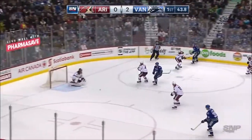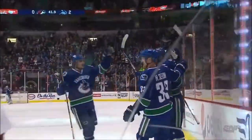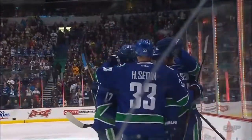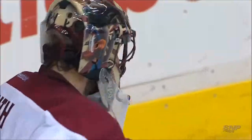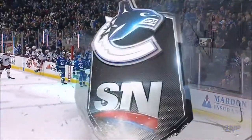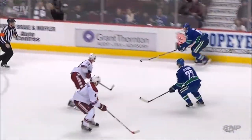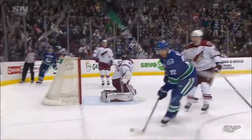Here's Daniel Sedin. Pass to Brabada — hard shot, big rebound. Daniel scores! 3-0 Canucks! Nice pass by Chris Tanev to start this play. Brad Brabada takes a shot, and Daniel, after he makes the pass to Brabada, just goes to the front of the net. And that's a big, fat, juicy rebound right back up the middle, and Daniel makes no mistake.